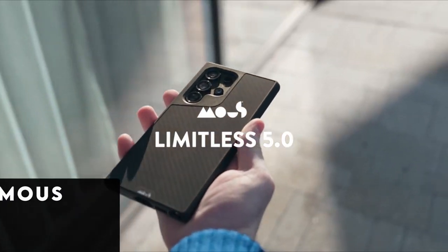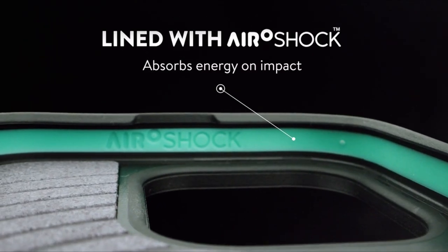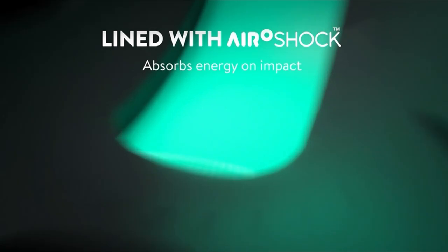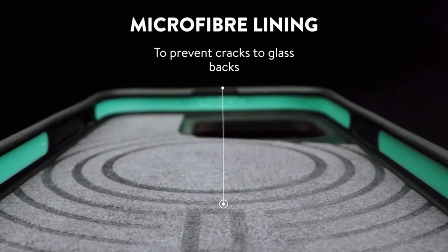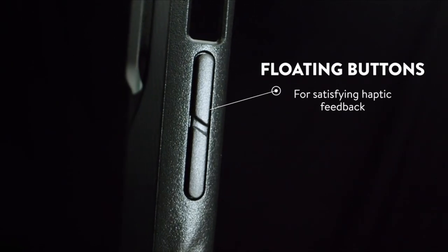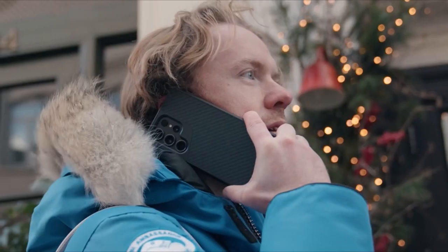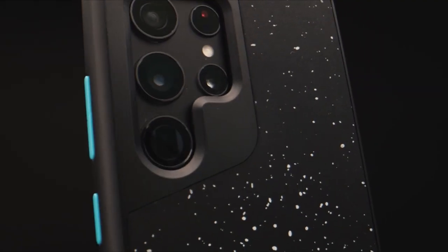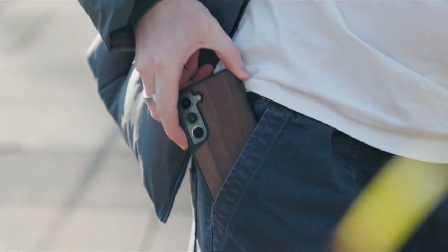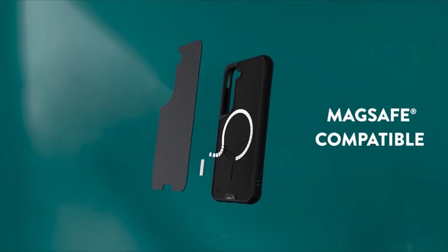At number 5 is Mouse. Experience unparalleled tech protection with Mouse. Engineered with AeroShock, a high-impact material, these cases ensure your S24 remains shielded from drops and shocks by absorbing and dispersing energy effectively. Not only are they MagSafe ready for optimized wireless charging, but their compatibility with MagSafe accessories adds an extra layer of convenience. Crafted from premium black leather and reinforced with polycarbonate, Mouse cases boast a heavy-duty design without adding bulk, thanks to rippled ribs for enhanced grip. Each Mouse case comes with a warranty backed by top-notch customer service, reaffirming their dedication to customer satisfaction.